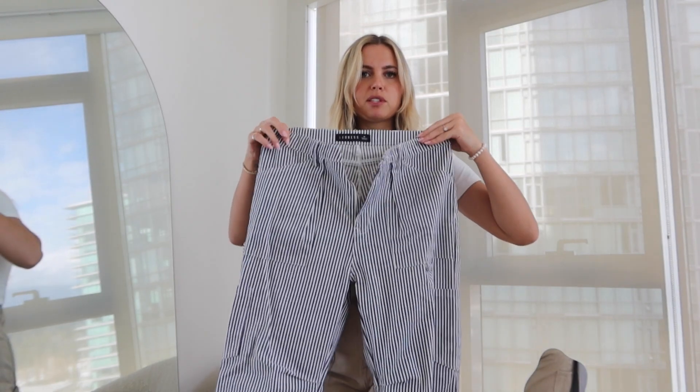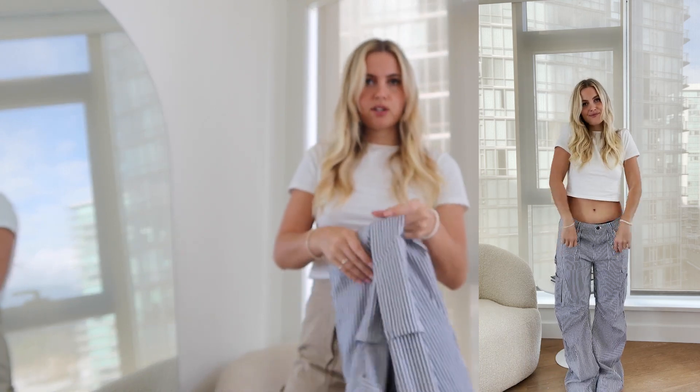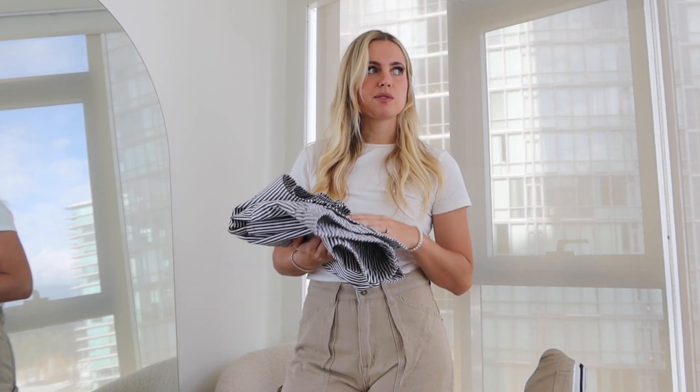I also got the Lioness cargo jeans in a more neutral brown color in a size small to see how that fit compares. I like both fits for different reasons — the small is probably better for everyday wear while the baggier medium is more model-off-duty. The third pair is navy and white striped in a medium, so they're baggier and more low rise, cute with a little baby tee and converse. Lioness is a cool up-and-coming brand and super affordable.